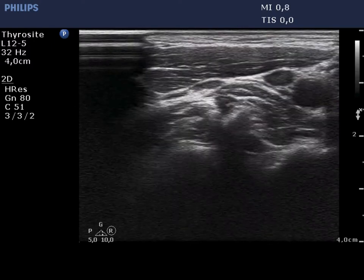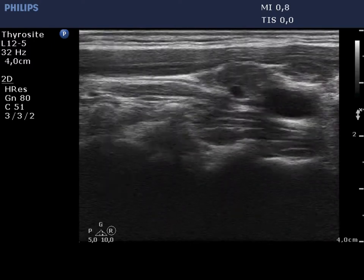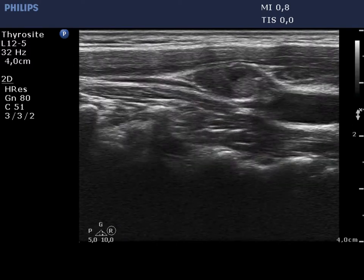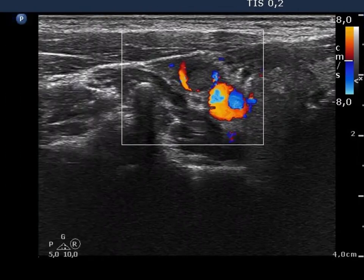There is an enlarged lymph node above and lateral to the thyroid. The lymph node also contains microcalcifications but does not have an intact hilum.